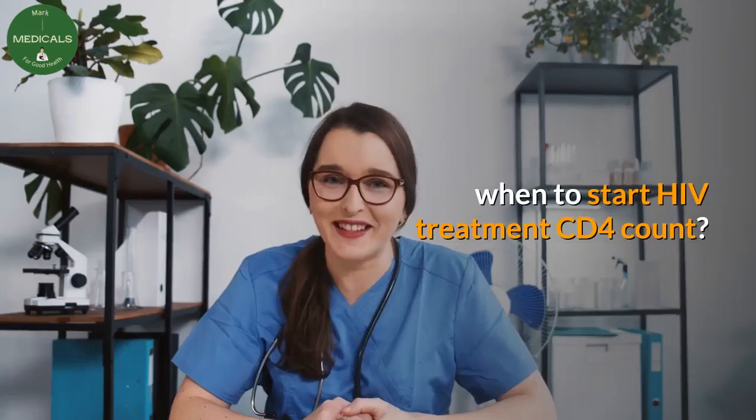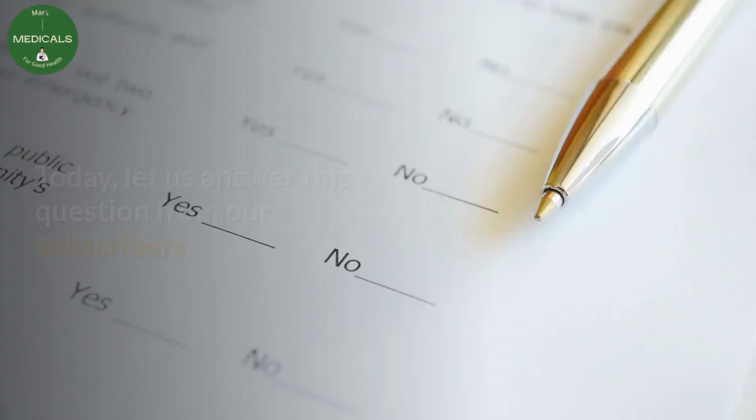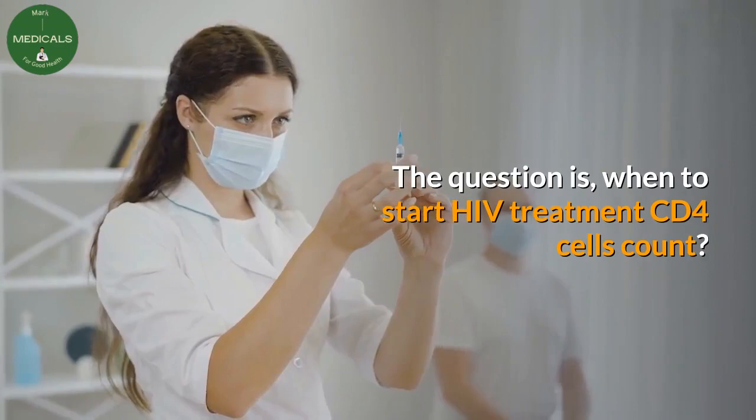When to start HIV treatment — CD4 count. Hello and welcome to Mark Medicals. Today let us answer this question from our subscribers: when to start HIV treatment, and what is the CD4 cells count?